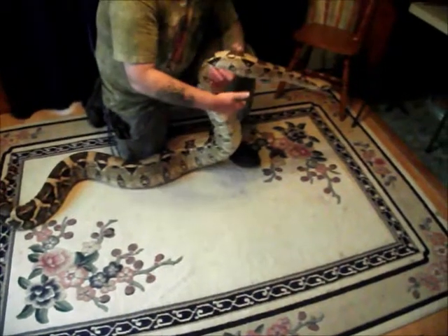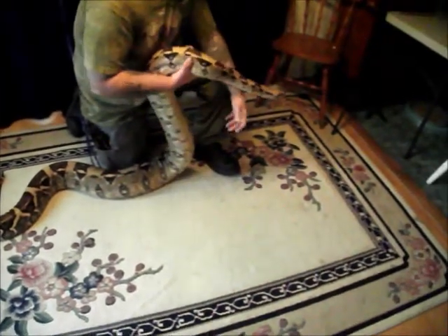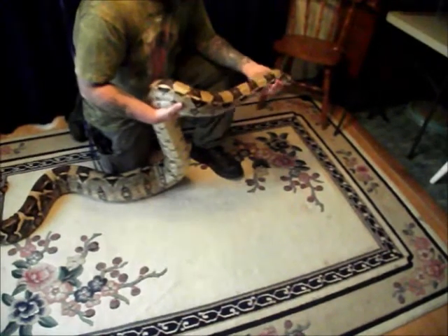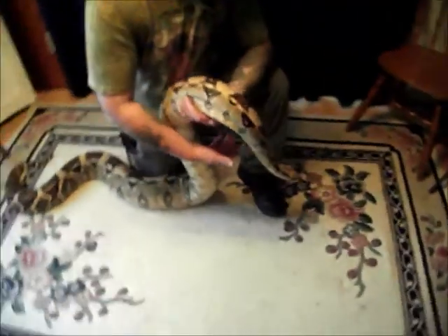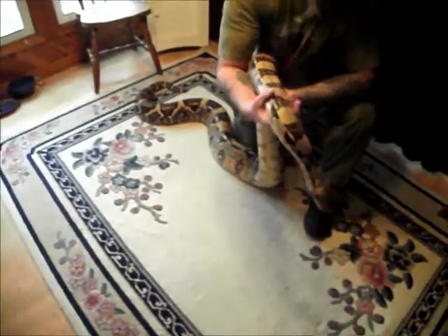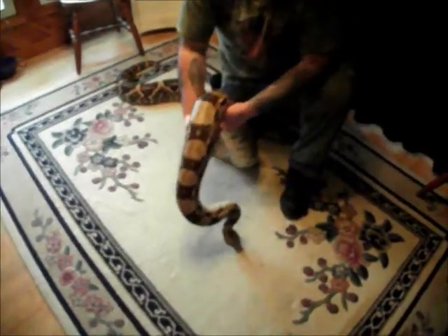This is Chris, and he's a New York State DEC licensed snake handler. He's here today with Medusa, his female Colombian red-tailed boa. She's 9 feet 2 inches long and she weighs 55 pounds.